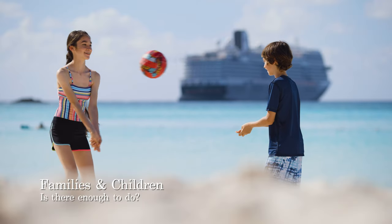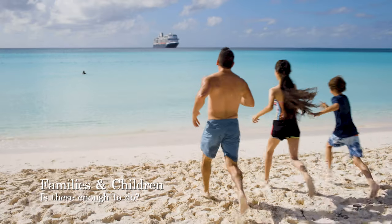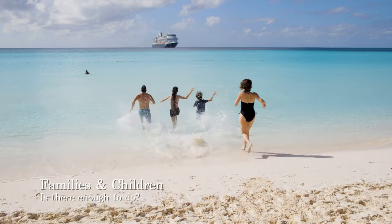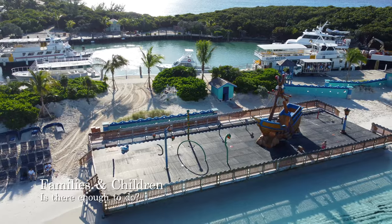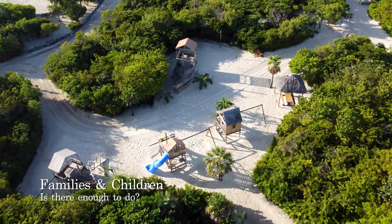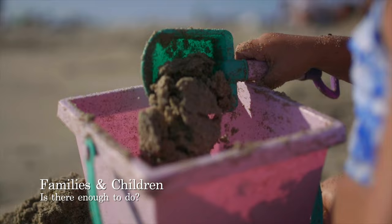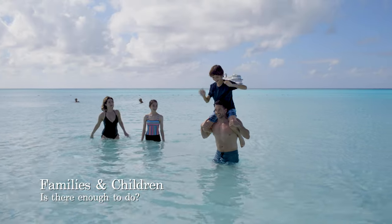Even though Holland America isn't traditionally a cruise line targeted at families and children, there are several facilities to guarantee a great day for all on Half Moon Cay. Whether it be the special Lagoon Aqua Park or the pirate ship on the beach, which features spray water cannons and other fun equipment for children to enjoy. There is also a playground nearby for younger children, and small shops on the island which sell bucket and spades to keep younger children occupied on the beach.